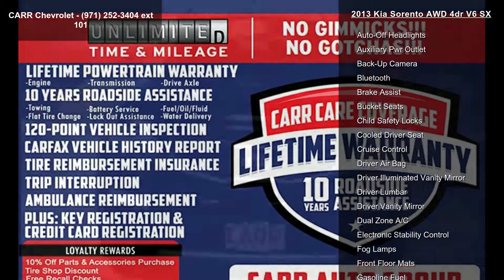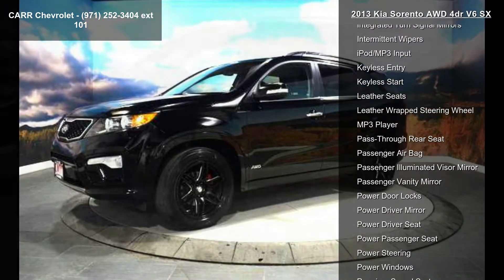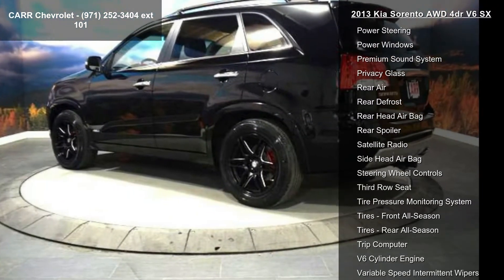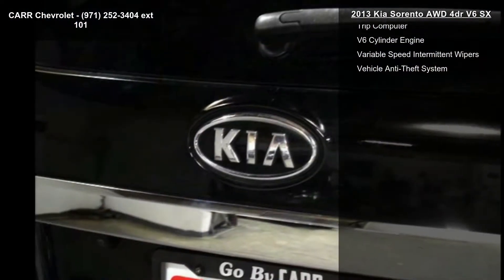Enjoy these notable features: 4-wheel ABS, 4-wheel disc brakes, 6-speed automatic transmission, adjustable steering wheel, all-wheel drive, aluminum wheels, AM FM stereo, auto transmission with manual mode, and auto-off headlights.